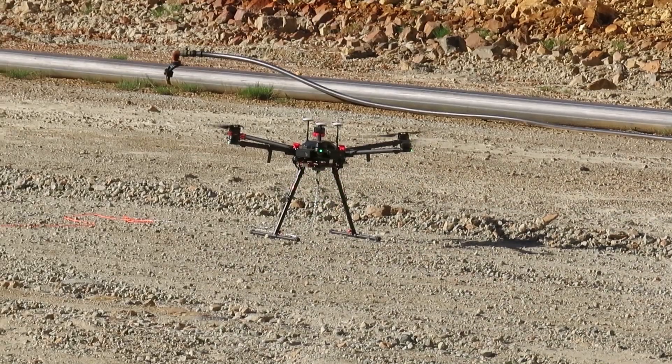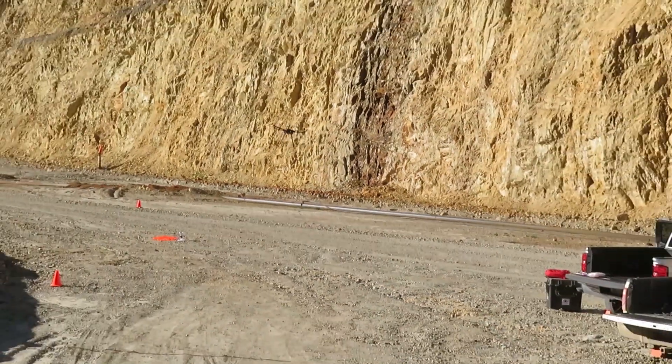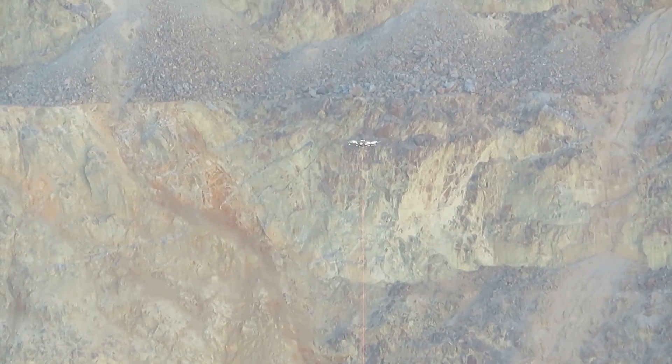Drone water sampling came into our thought process when we were trying to collect data from pit lakes. We took an off-the-shelf drone, combined it with standard limnological equipment to sample lakes at depth, and we came up with this drone water sampling device.